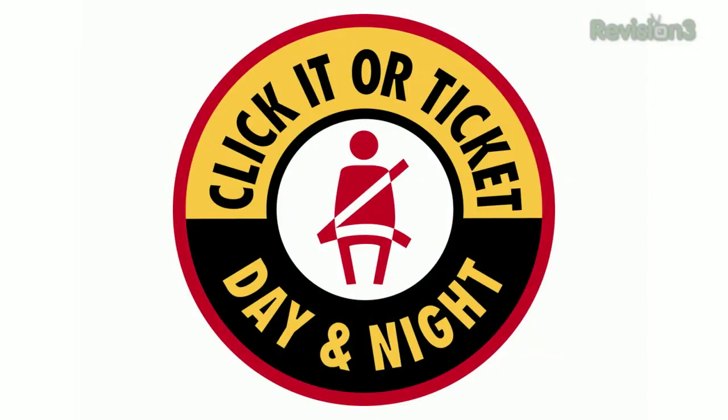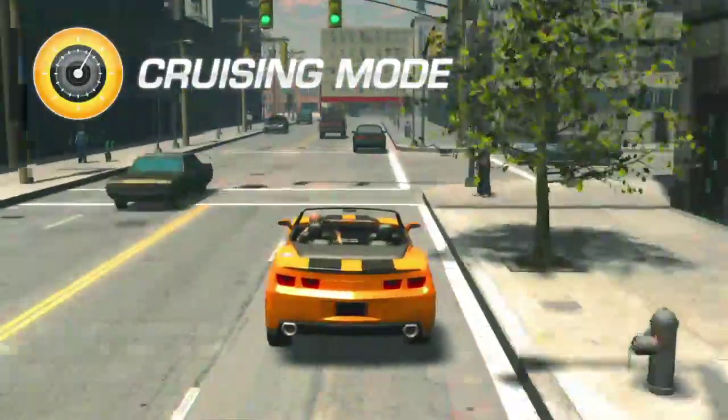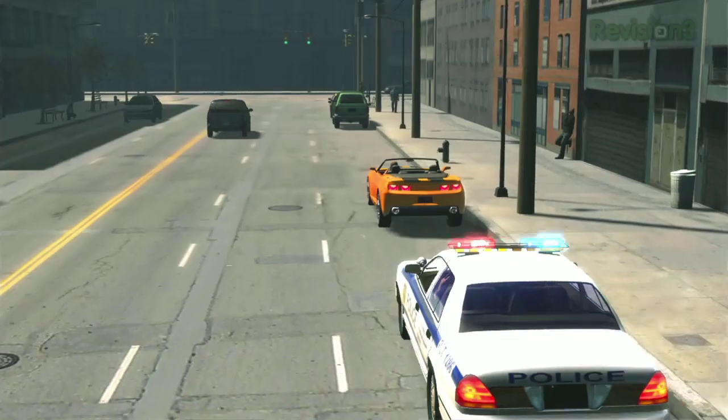Guys, it's a fact. Two-thirds of people who die in accidents at night are not buckled up. You may be a safe driver, but you don't know who is out there. Don't become a statistic — wear a freakin' seatbelt. Using your seatbelt reduces the risk of fatal injury to front seat passenger car occupants by 45%, and by 60% in pickup trucks, SUVs, and minivans.